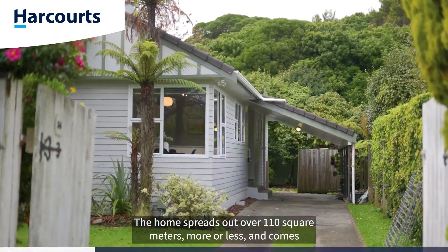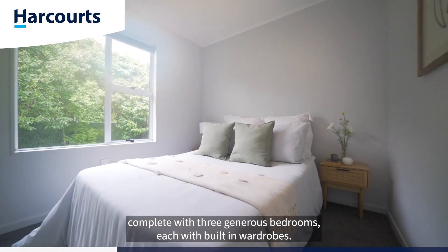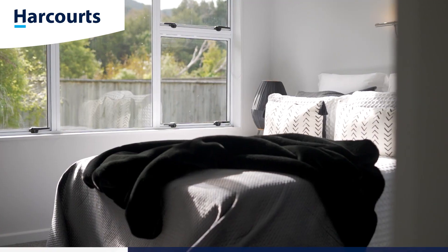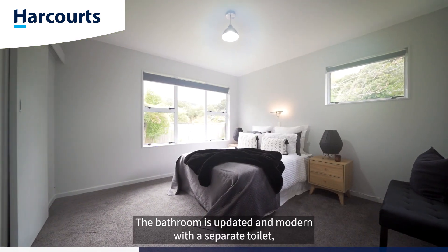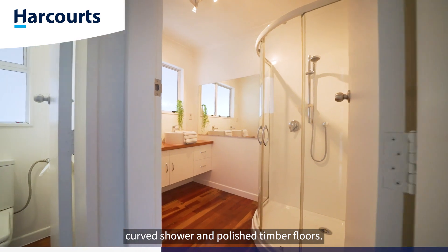The home spreads out over 110 square meters more or less and comes complete with three generous bedrooms, each with built-in wardrobes. The bathroom is updated and modern with a separate toilet, curved shower and polished timber floors.